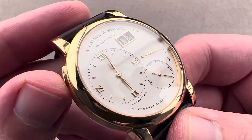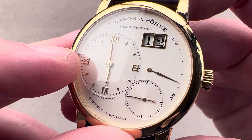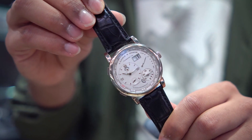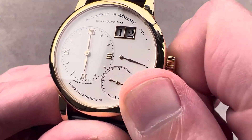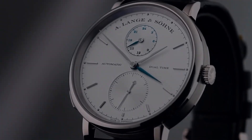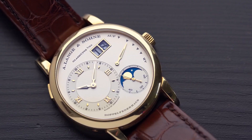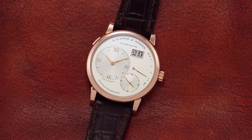What sets the Lange 1 apart is its unconventional and distinctive design. The watch boasts a layout of large and small overlapping sub-dials bearing ancient German-designed fonts. Its analog power reserve indicator showcases German-language ALF up and ALB down indicators, adding a touch of uniqueness. Notably, the large date display draws inspiration from the clock at Dresden's Semper Opera House, tying the watch to historical roots.